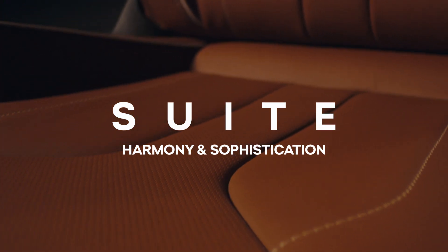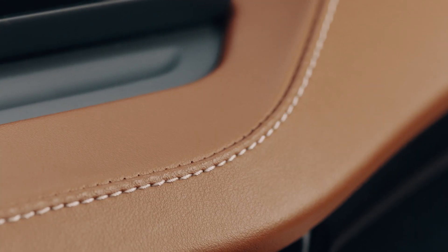Suite is every inch the definition of sophisticated fashion, coming in beautiful color combinations. Its sleek leather seats, precious upholstery details everywhere, and piano black decor parts call for a highly elegant yet comfortable experience. Whether you choose black leather with contrasting cognac stitching and piping details or the cognac base option, the overall harmony of the interior makes Suite a magnificent choice if you want to feel special every time you get in.